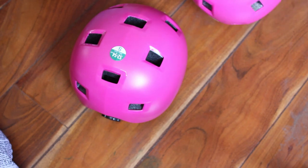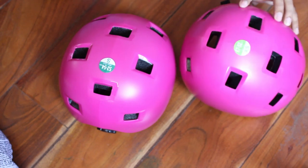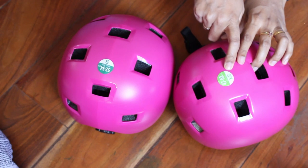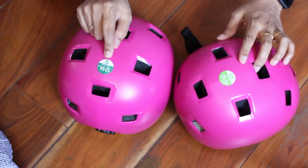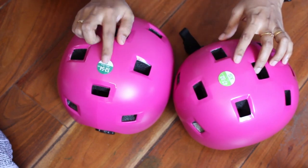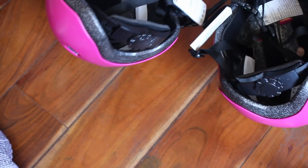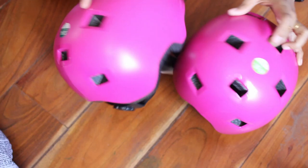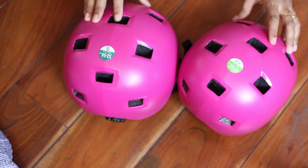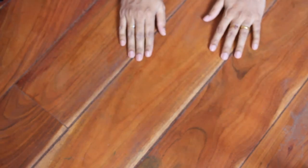The last part of the skating safety gear is the helmet. We got XS for my younger daughter (47–52 cm) and S for my older one (52–54 cm). These helmets cost 999 each. The prices are quite reasonable, though you might find them cheaper online — I'll put links in the description.